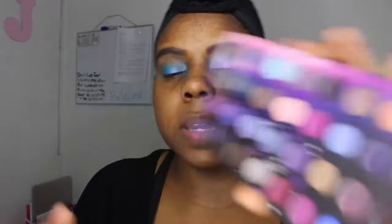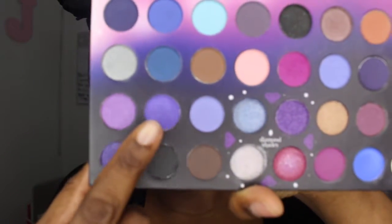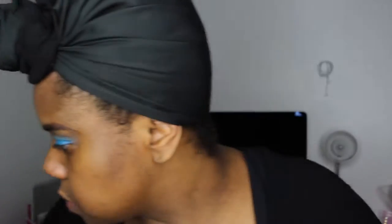Now I'm going in with a bit of this purple shade from the BH Cosmetics palette. I'm using my flat head brush and heavily spraying it with MAC Fix Plus so it really takes on the color, then painting it on the center of the lid.